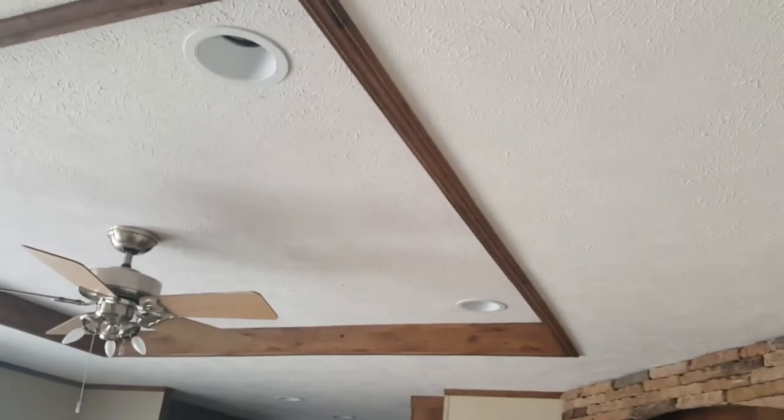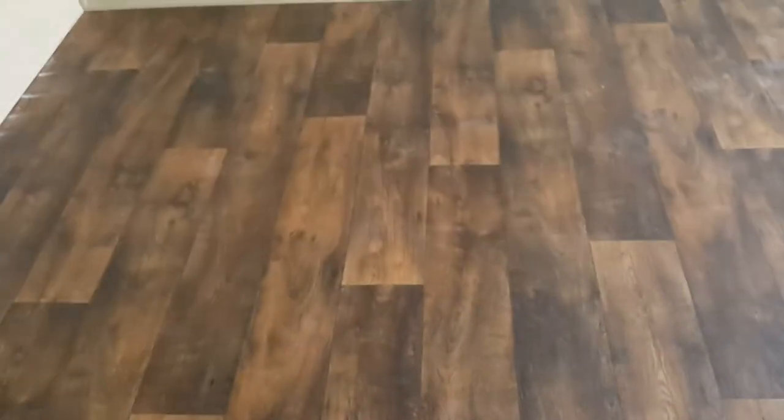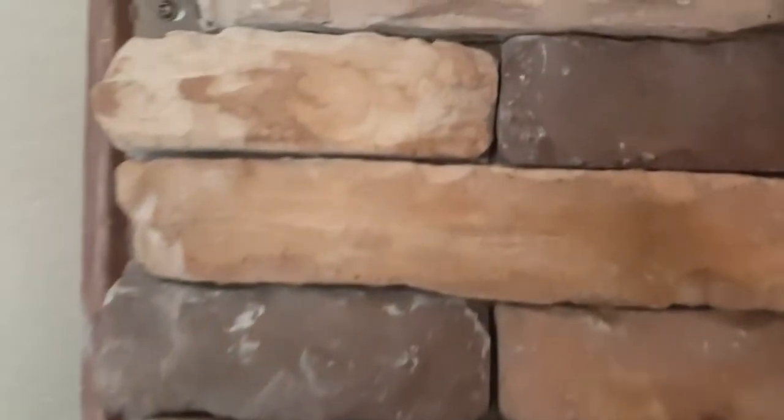Here's the living room area. Up on top you have an elevated ceiling — it goes up one step — and then you have your ceiling fan with the recessed lighting right in there. On the floor it's a vinyl covering floor with a wood finish. There's a little entertainment center right here, and these pieces are actually real stone.